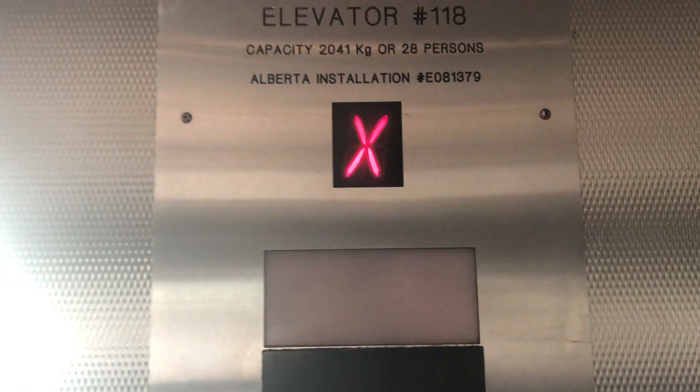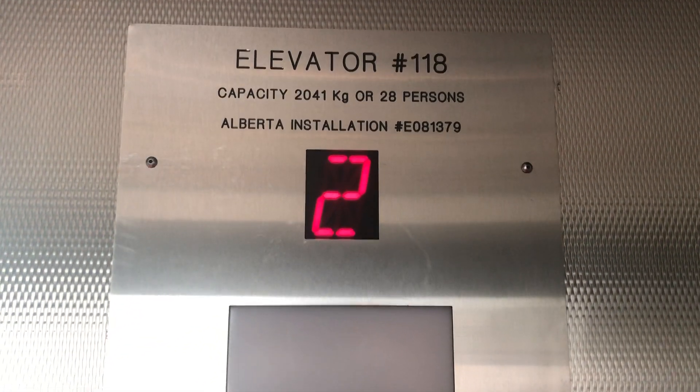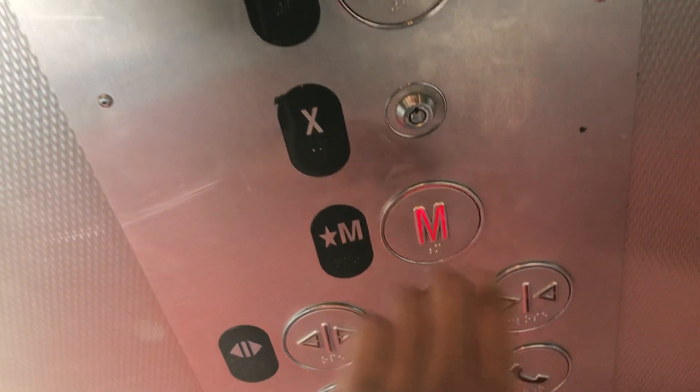That's interesting. It's got an X. That was a very nice motor. It's a pretty basic elevator.